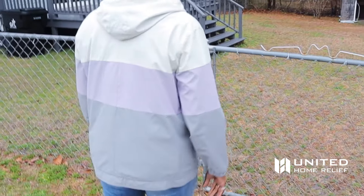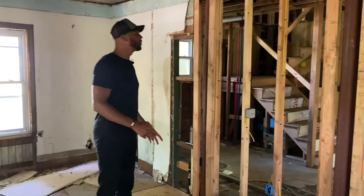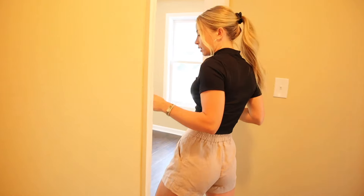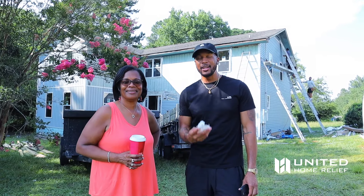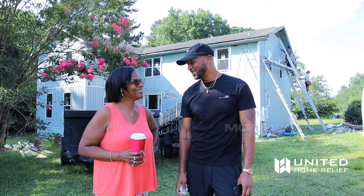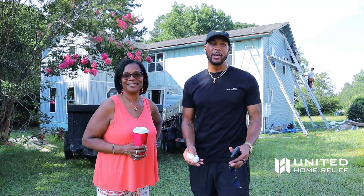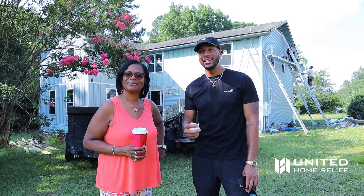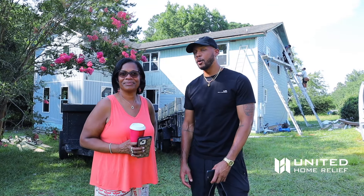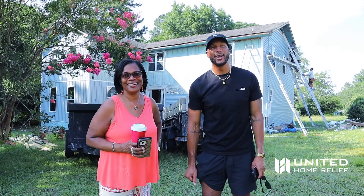Welcome to another episode of United We Invest TV. I'm Art Morrison the Third with a very special guest — I'm Lori Morrison Dennis, this is my mom everybody. But not just my mom — she's in the video because she is the realtor that found us this gorgeous property. When my mom moved here years ago, she was inspired to get into real estate and got into it with us here at United Home Relief.